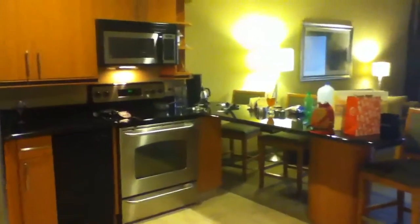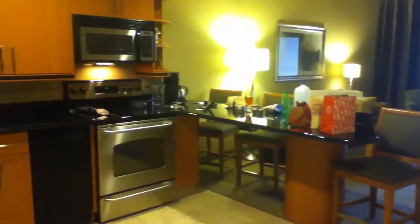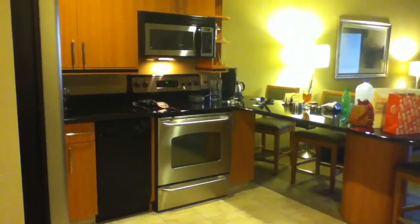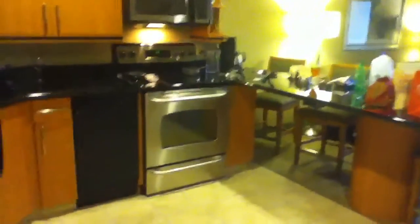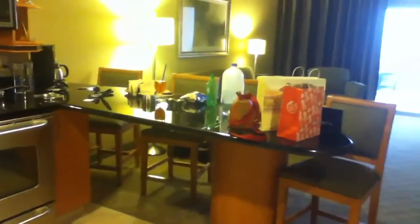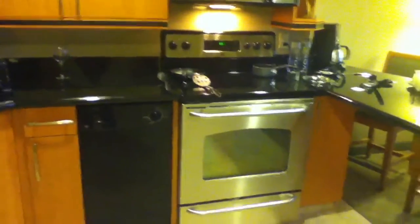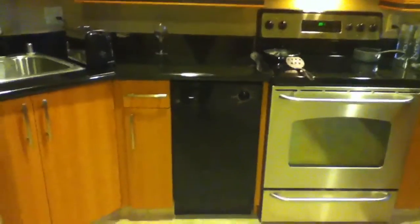This is our room at the Platinum Hotel in Las Vegas, and this is the little kitchen area that's right off of the entrance to the room. As you can see, we've already messed it up in here really good — this is our last day. There's all our crap on the counter. We've got a stove, oven, and dishwasher right there.